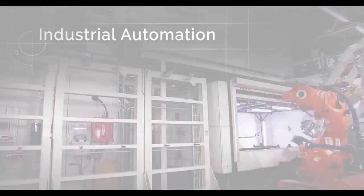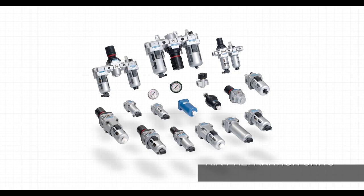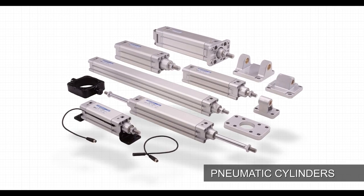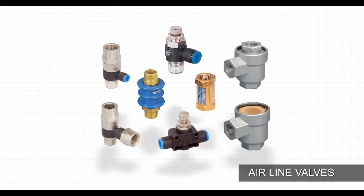Foreseeing the growth potential in the pneumatic industry, two ambitious technocrats Sri K. Jagannathan and Sri G. C. Nagisharan established Janatix in the year 1977 as a manufacturer of pneumatic products that include air preparation units, pneumatic cylinders, directional control valves, solenoid operated valves, one-touch fittings, didactic products, complete pneumatic systems and many more.